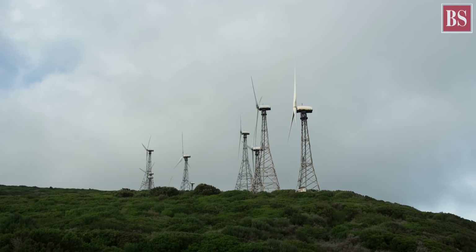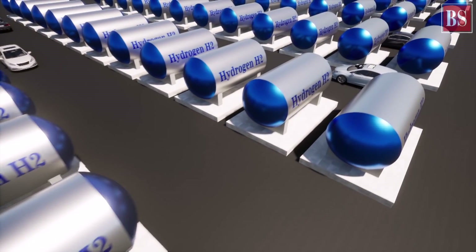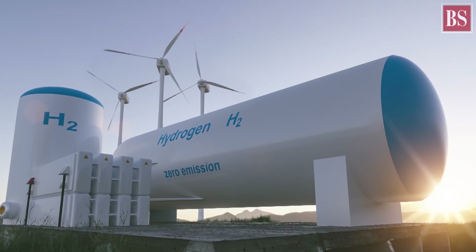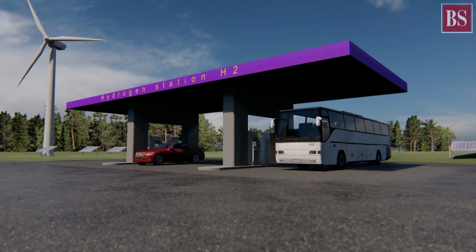Will green hydrogen form the core of India's clean energy mix? Experts are optimistic about the potential of this fuel of the future. Like all fuels, hydrogen when burnt produces energy. But the byproduct of burning hydrogen is water, making it the most environmentally friendly fuel.